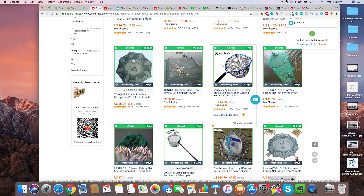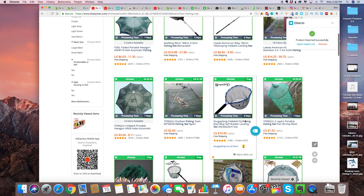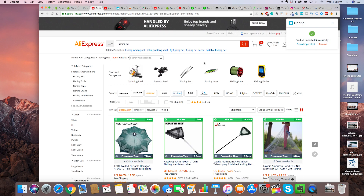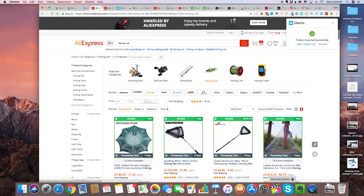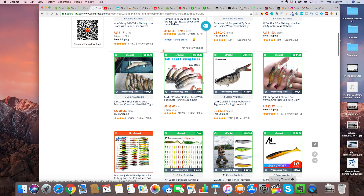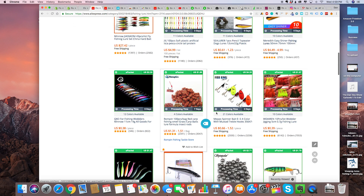Let's take a look at other fishing stuff — we've got all these little fishing lures. Let's click the Oberlo button and import that one as well. Let's see what else we've got and add a couple more fishing products.